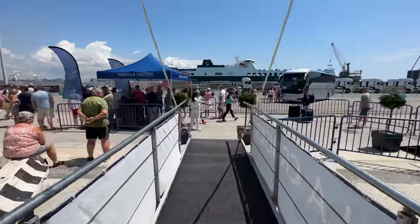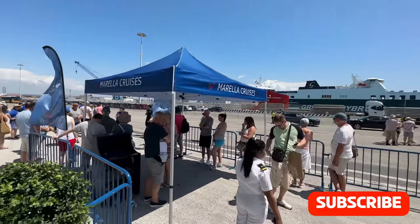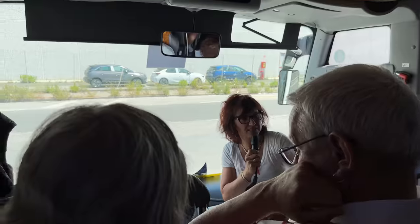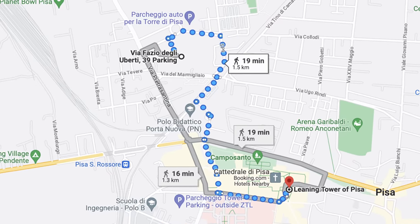We had an excursion planned to go to Pisa to see the Leaning Tower. Our slot was at quarter past two, which felt a bit odd — normally on an excursion you go out early, and people were coming back before we'd even left. We booked online before we came away. Our excursion was called 'Pisa on your own.' Something to note about Pisa is that buses cannot get right next to the Leaning Tower, the Cathedral, or Miracle Square — they can only get to the coach park, and then you must walk about 15 minutes.